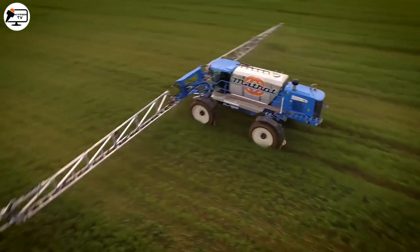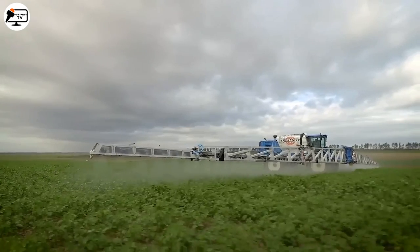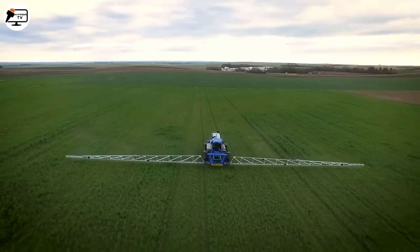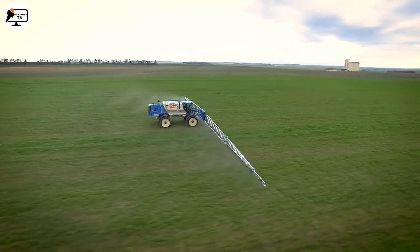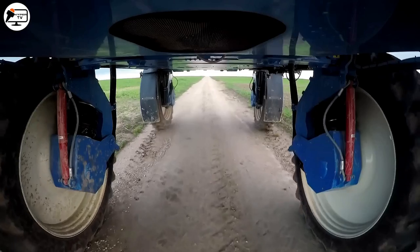The Falcon's impressive 48.5-meter working width ensures broad coverage in each pass, reducing soil compaction. Equipped with GPS guidance, it enables precise chemical application, and its hydropneumatic suspension adjusts automatically to irregular terrain and spraying width.